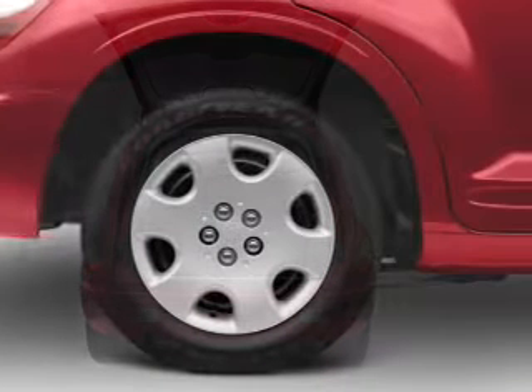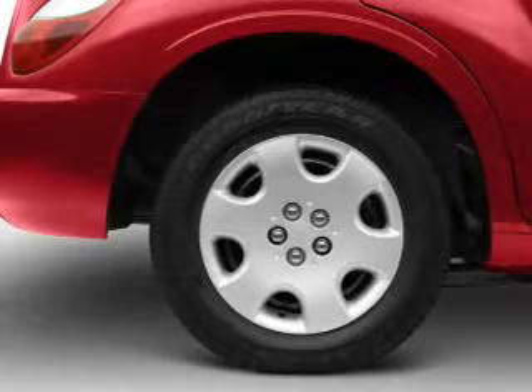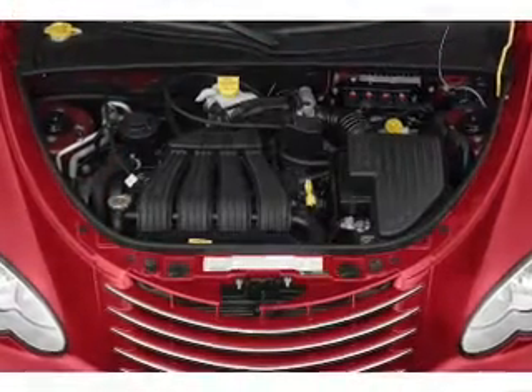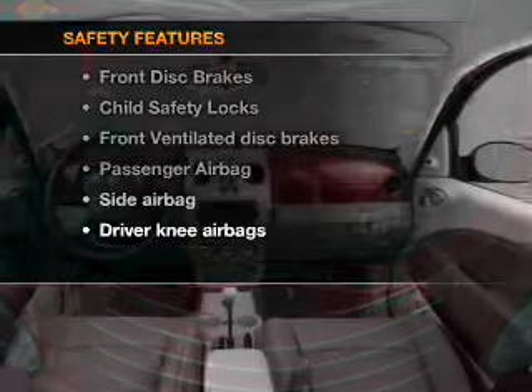Air conditioning, power door locks, power windows, power steering, an alarm system, an AM-FM stereo with a CD player, and an adjustable tilt steering wheel. And for your peace of mind, the following safety equipment is included.